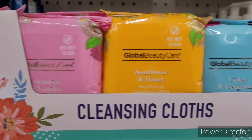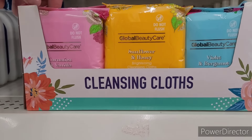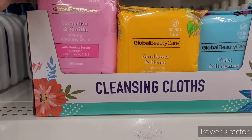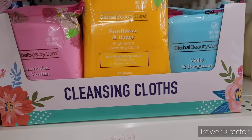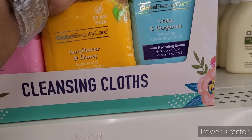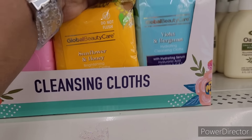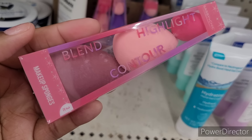These are new cleansing cloths by Global Beauty. Carnation and vanilla — firming cleansing cloths with firming serum, collagen, vitamins A, C, and E, 25 count. Sunflower and honey for brightening. And violet and bergamot with hydrating serum and hyaluronic acid — that would have been something good for me to get, but I don't like violet.